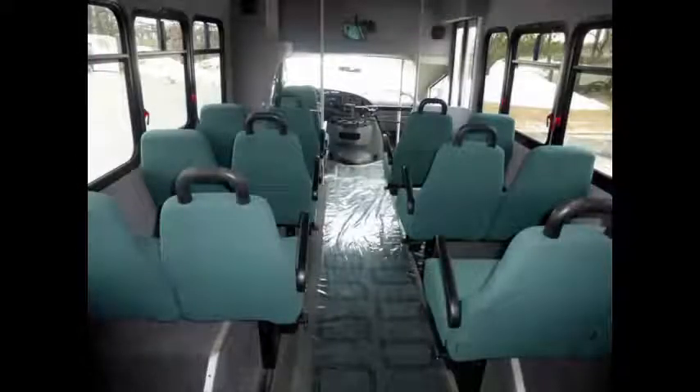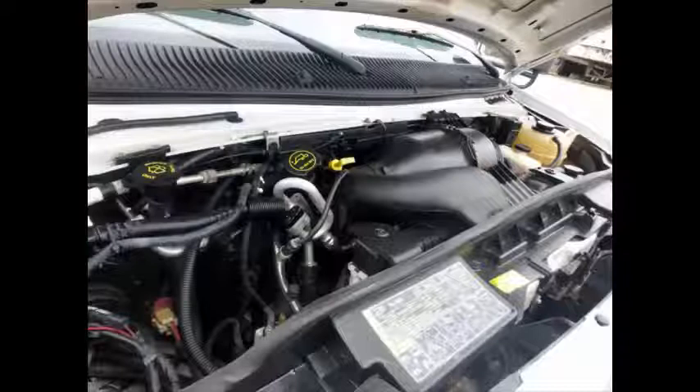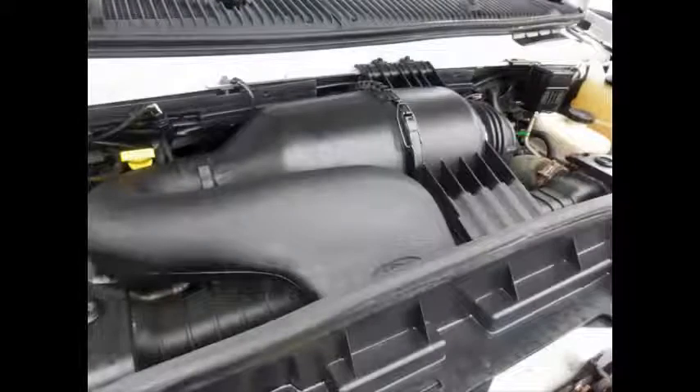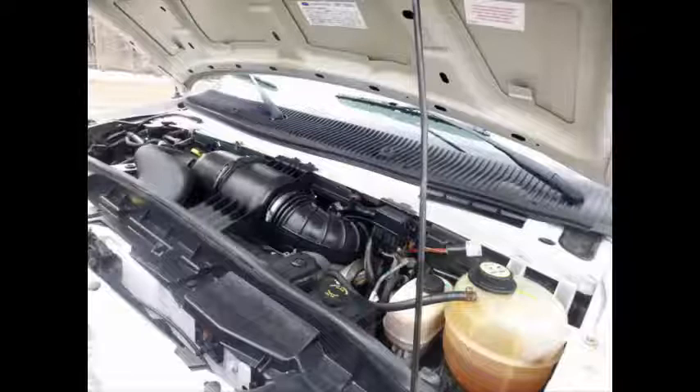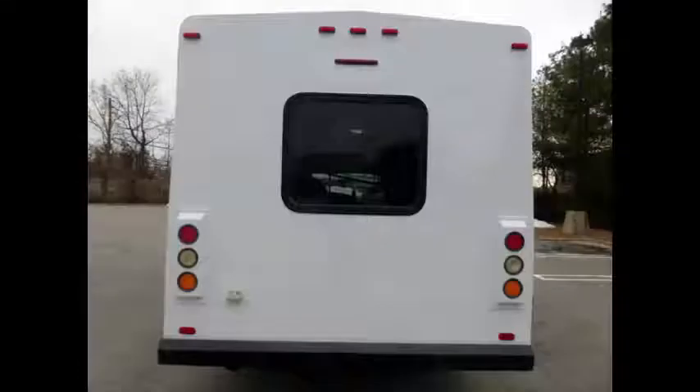It has a 6.8-liter Triton 10-cylinder gas engine which delivers superb performance and power under load, known for its power and reliability. All mechanical functions are in excellent working condition and all fluids have been checked and changed as needed.